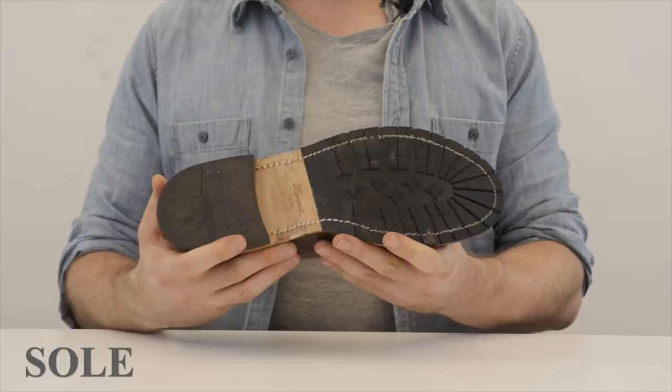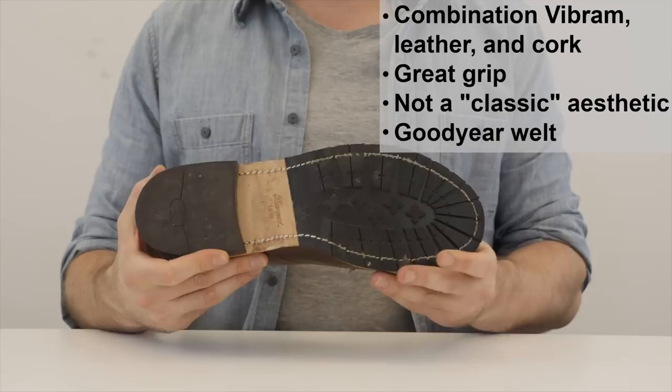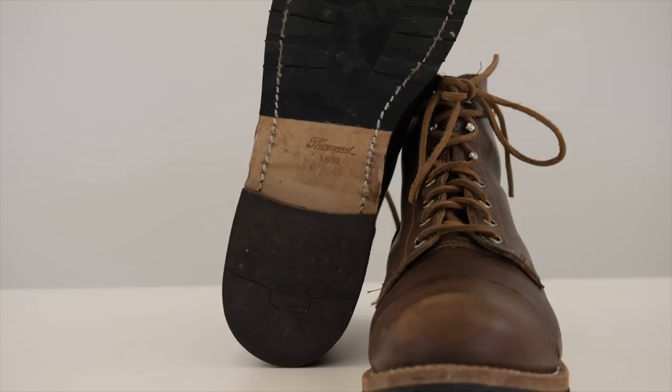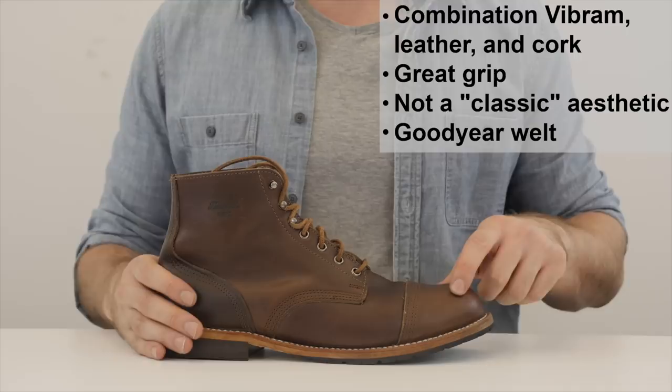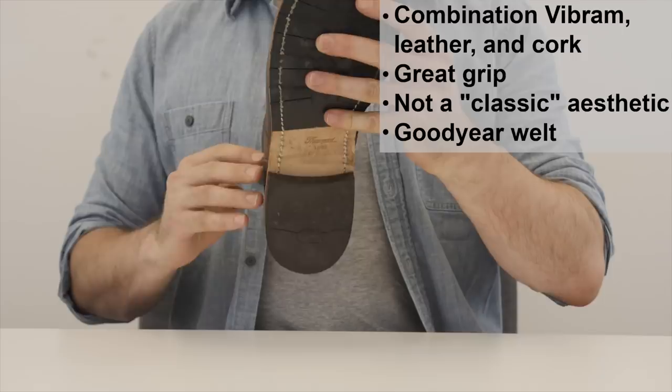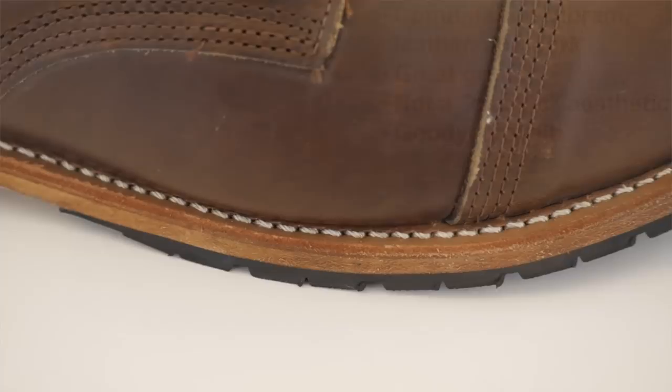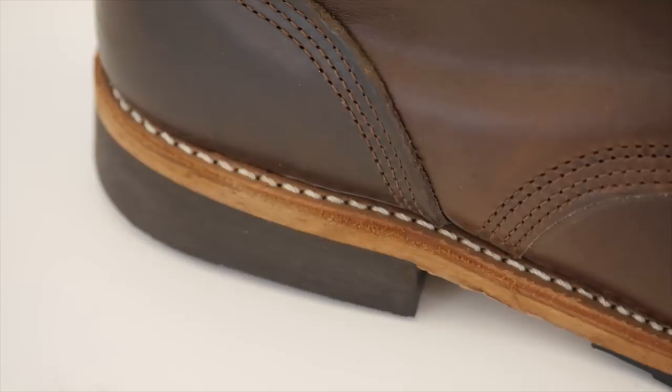This is what you might call a combination sole — it's leather and cork with a Vibram lug on top. Vibram is a really high-quality Italian rubber; it's really good in slippery conditions and pretty good at absorbing shock as well. The downside is it doesn't look fantastic — it's chunky from the side and contrasts with the cork pretty noticeably. But you can easily replace the sole if you hate it because this is a Goodyear welted shoe. You can see the stitching on the outside; I prefer it when the stitching is recessed because it's less likely to be damaged. Goodyear welts are really easy to resole and improve water resistance, especially because this is a 360-degree Goodyear welt that goes all the way around.